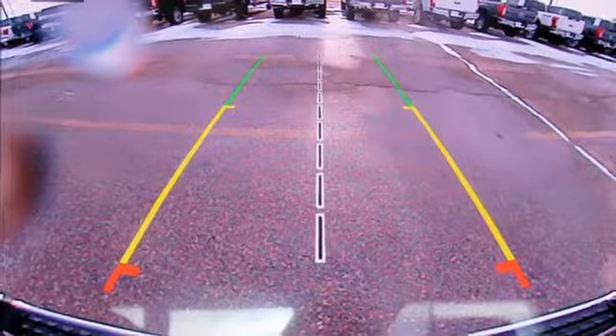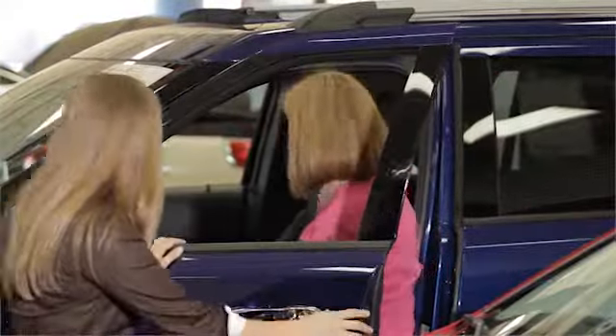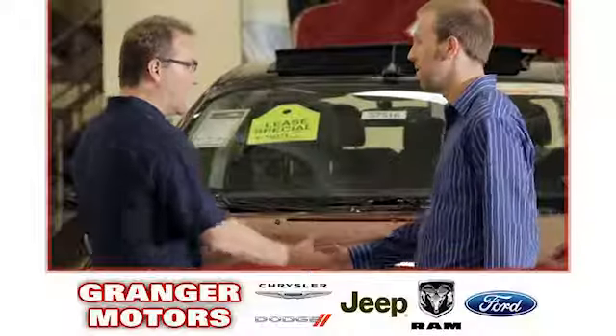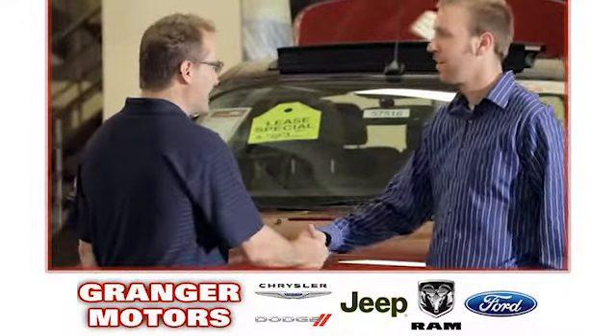The time is now. See it for yourself today. At Grainger Motors, we specialize in new and used car sales and service. We look forward to doing business with you.